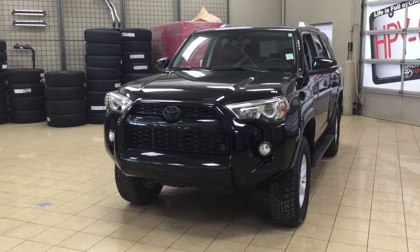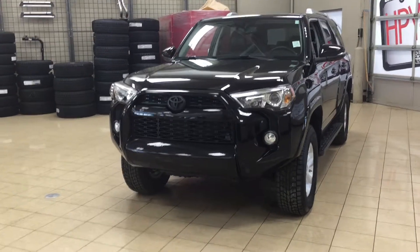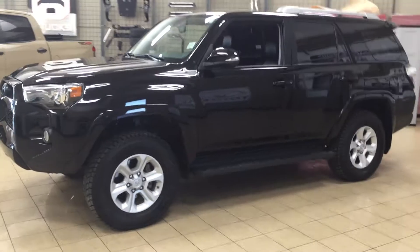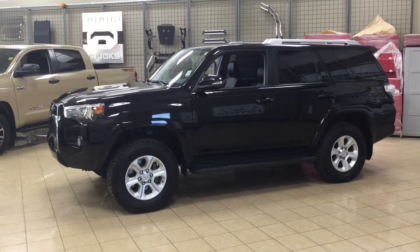The most notable features on this SR5 are its power moonroof, navigation system, and heated front seats. I'm going to go through a few more features on the inside and outside of the vehicle to get you better familiar with this 2016 Toyota 4Runner SR5. Let's get started.